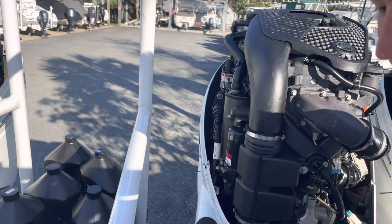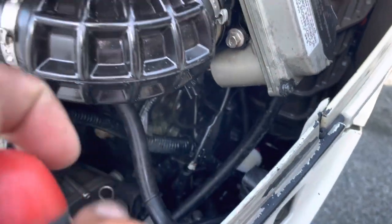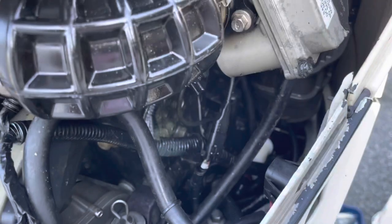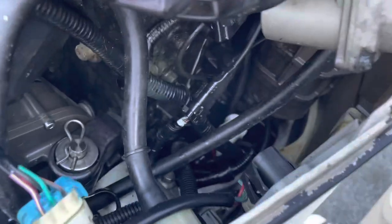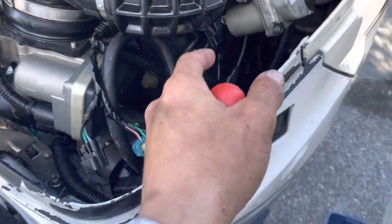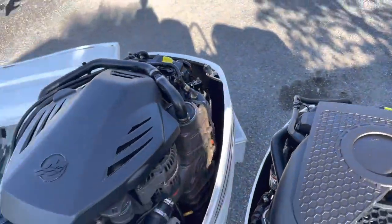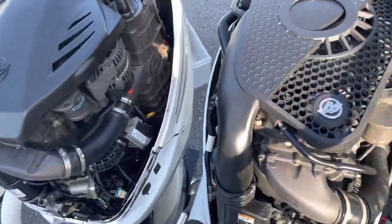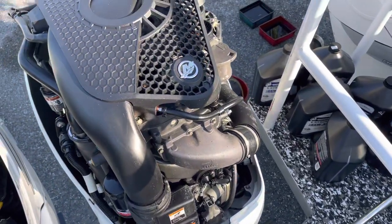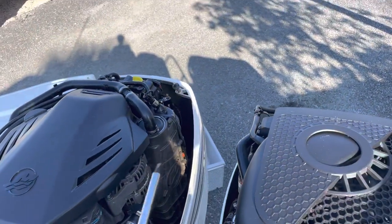Got all the inline filters changed. What you want to do is take a little flathead and push the red tabs on both ends of the filter — that releases the quick-locking mechanism on the hoses. Make sure the filter is oriented correctly with the fitting on the back side. Then it just pushes on and off. Now I'm about to put the motor oil back in the top of each motor.